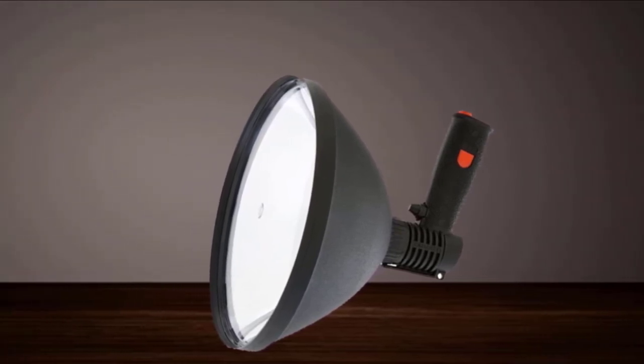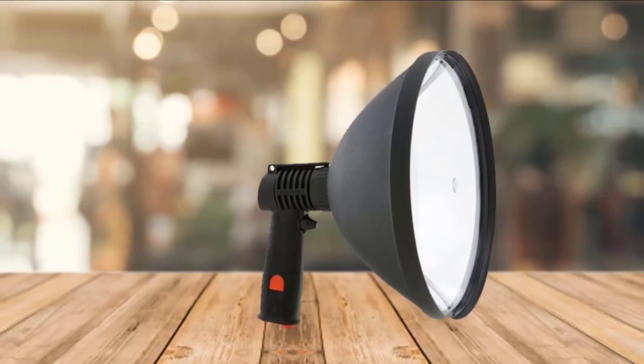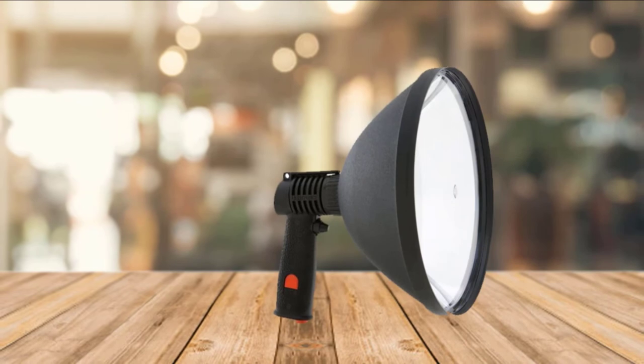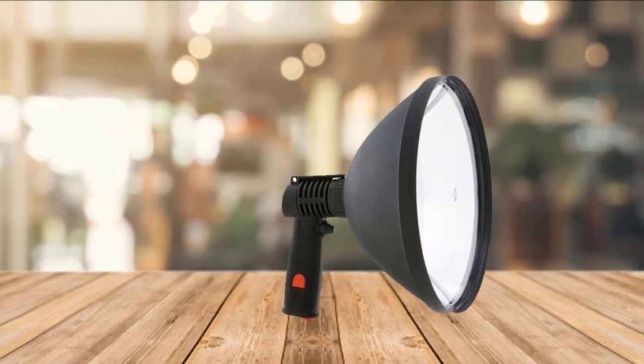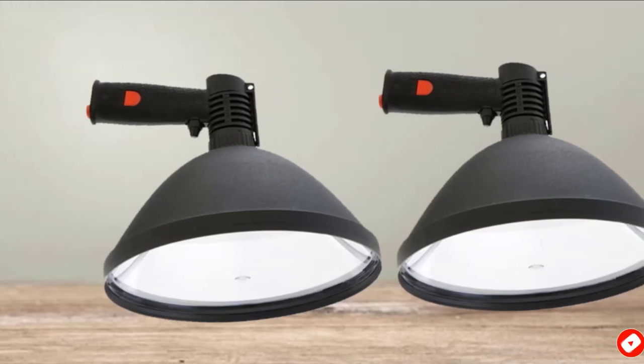An extra bulb is included and housed within the handle, so you never forget it or have to call off a hunt because you have no more light. Easy to use — simply plug it into your vehicle's cigarette lighter. Its 11.8-foot-long cable will do a good job of lighting your way.